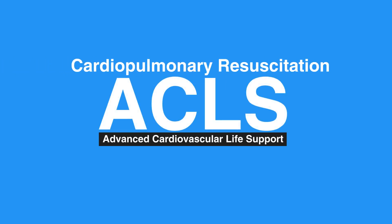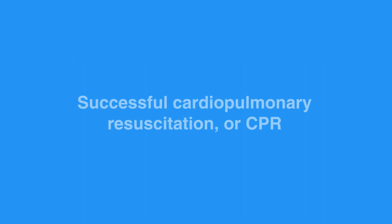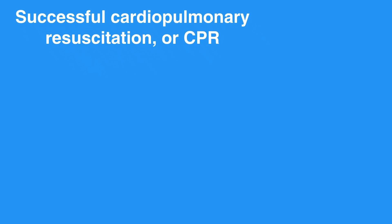Welcome to the lesson on cardiopulmonary resuscitation. In this video, we will discuss performing CPR using the chain of survival. Successful cardiopulmonary resuscitation, or CPR, requires the use of it as a part of a system of care called the chain of survival.